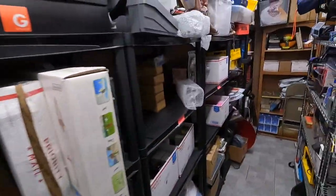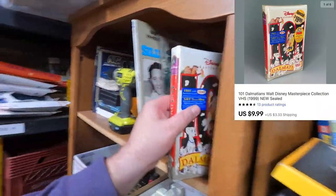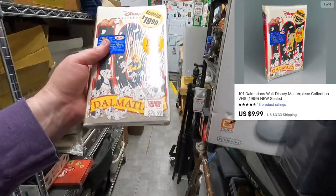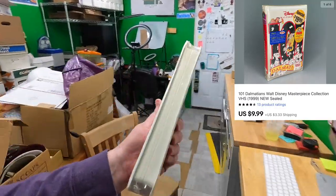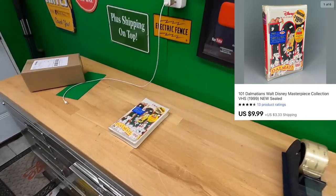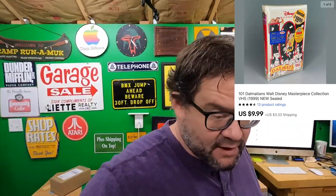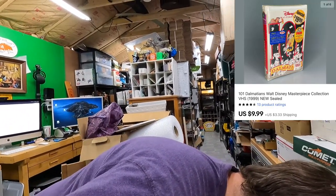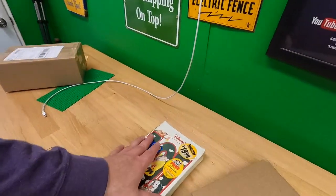Arlene bought a 101 Dalmatians VHS — brand new sealed copy from Blockbuster. It was originally $19.99 special price, and I sold it for $9.99. The Disney VHS stuff isn't worth hundreds or thousands like you might see on some fake comps out there, but there is a legit market for Disney VHS, especially sealed. Thank you very much, Arlene — I hope your daughter likes it.